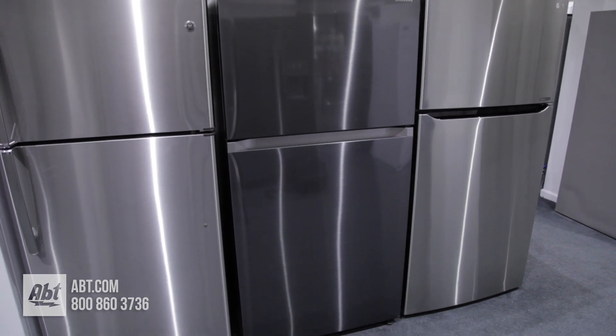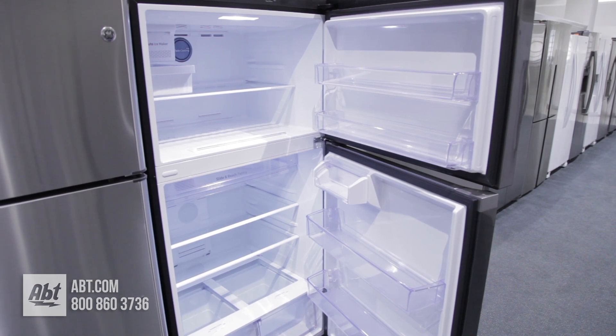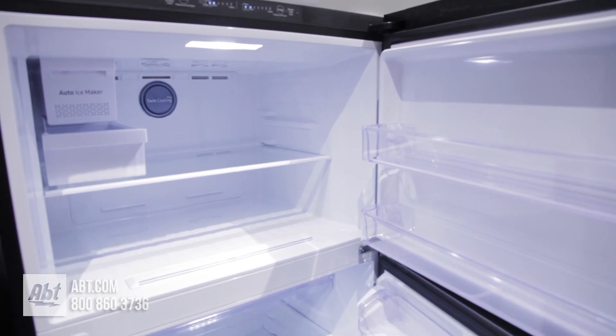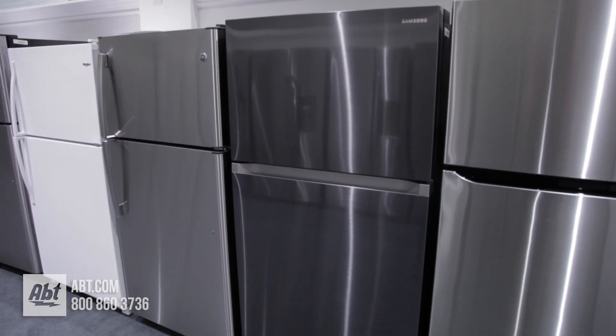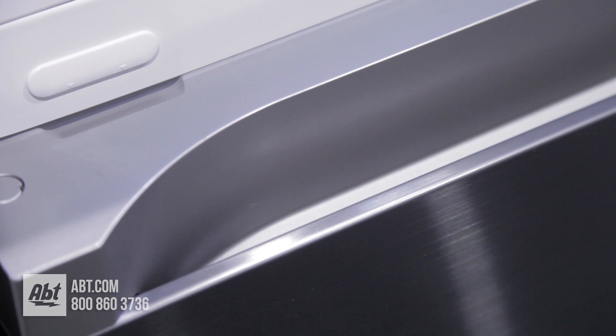This Energy Star Convertible Top Freezer Refrigerator by Samsung has a fresh food capacity of 15.4 and a freezer capacity of 5.7, for a total capacity of 21.2 cubic feet. It has a black stainless front with integrated pocket handles.